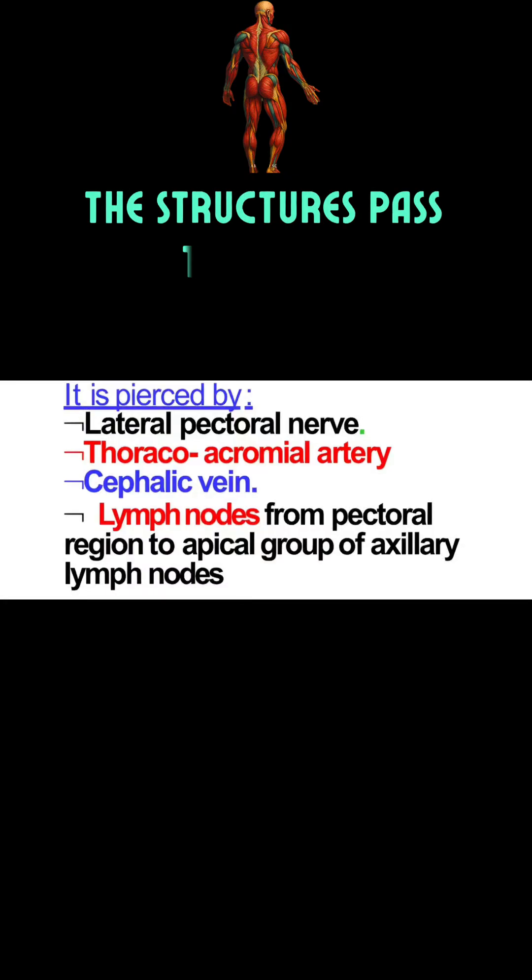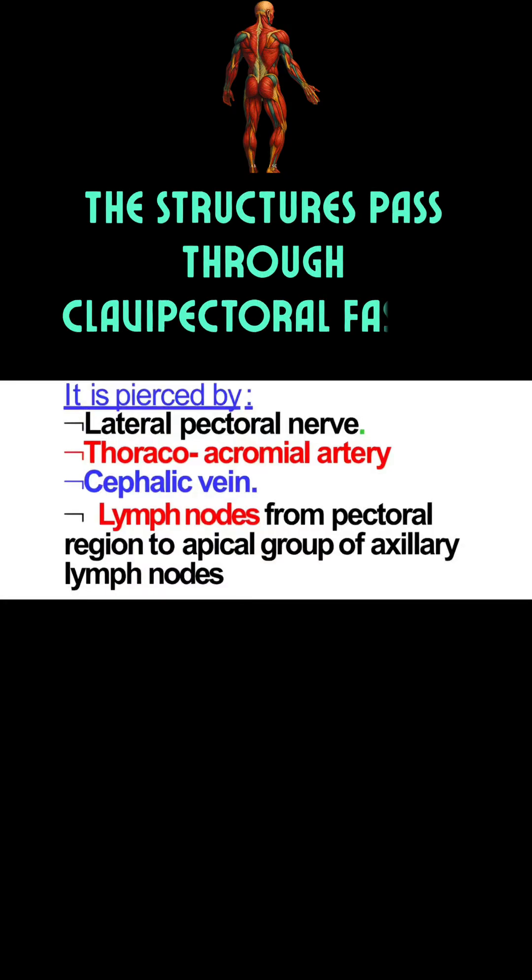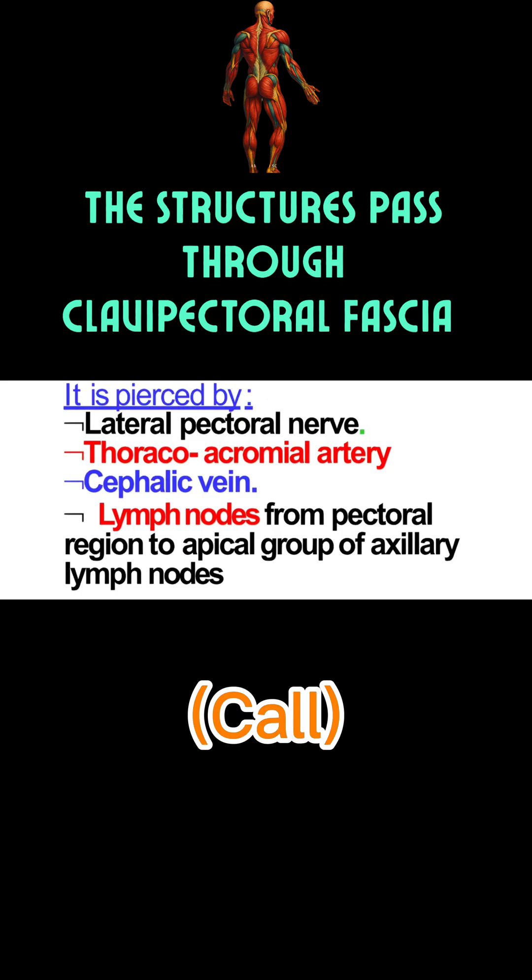The structures which are pierced by the clavopectoral fascia just superior to the superior margin of pectoralis minor — remember this with the mnemonic 'CALL'. First is the cephalic vein, which pierces the clavopectoral fascia and drains into the first part of the axillary vein, becoming the only tributary of the first part of the axillary vein.